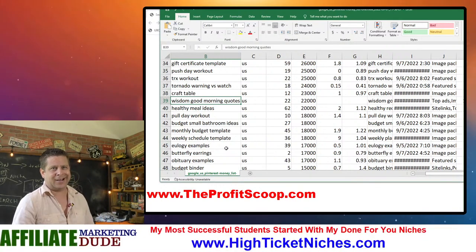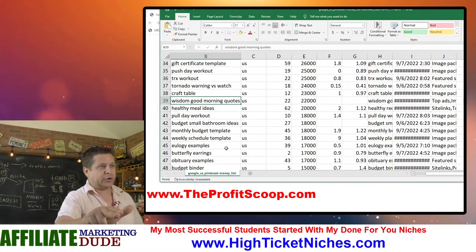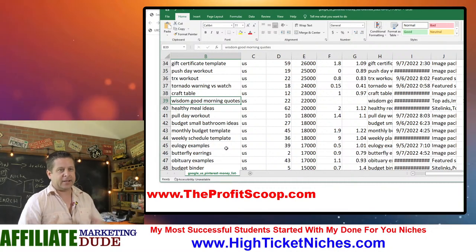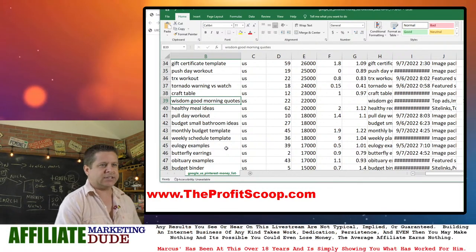We're going to get like a thousand keywords. It's going to be over at theprofitscoop.com. Go there, click the link, get the report, check out the other tools — there's lots of good stuff.